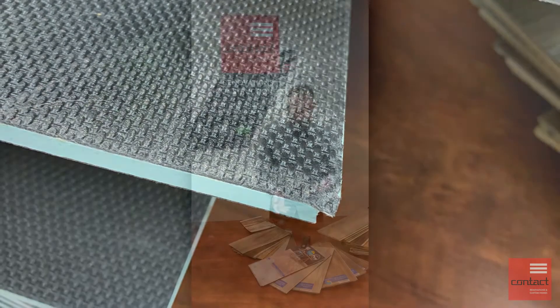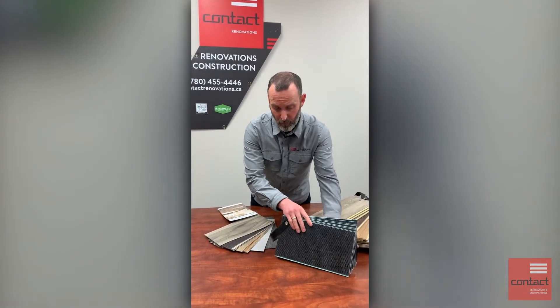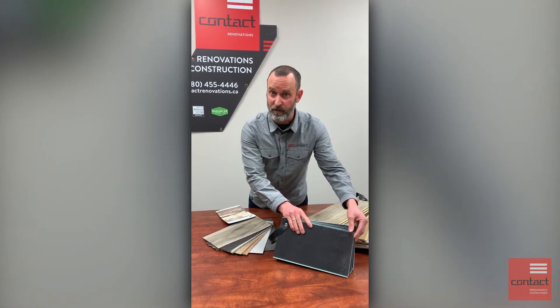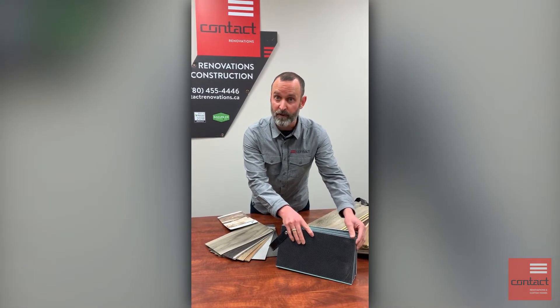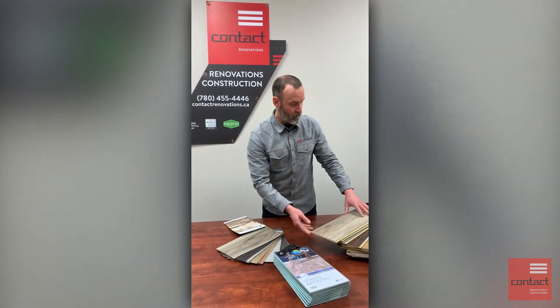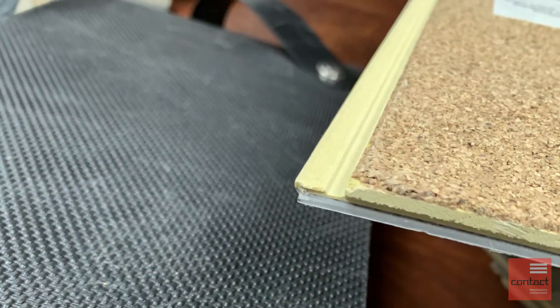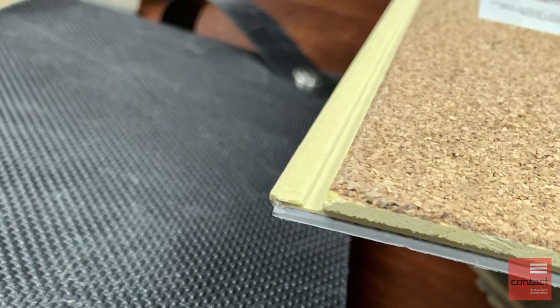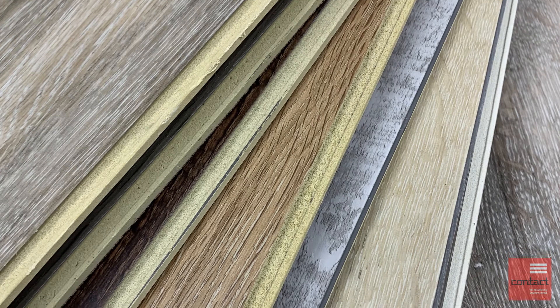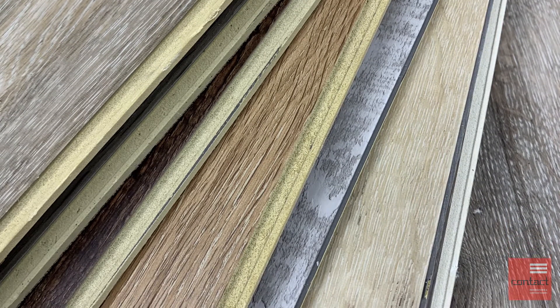Here's an example of different products. This one, as you can see, has a foam backing, so it gives it a bit of insulation value and softens the feel of the floor. We also have another product here with a cork back, which again gives insulation value, some sound dampening, and softens the feel. The products really vary depending on what you want to install.